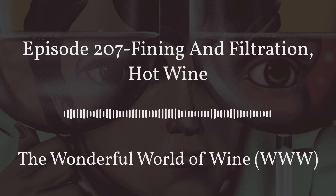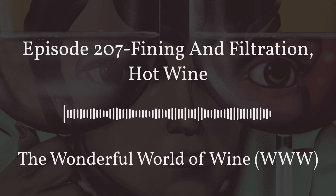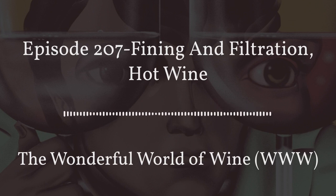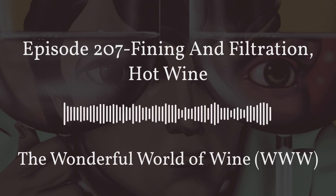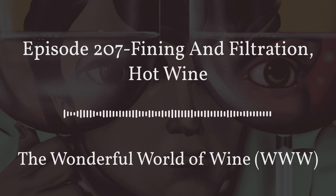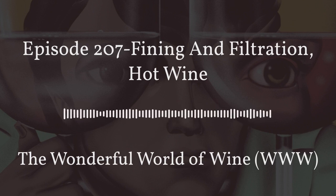I probably would let it settle, but I also wouldn't be concerned about drinking it with the sediment, though it would definitely taste different — a different flavor and definitely a different texture — depending on whether you're consuming it with or without that bit of sediment from the bottom of the bottle. I want to revisit texture after we cover filtration. So why don't we move on to filtration, because I think we pretty much covered fining.